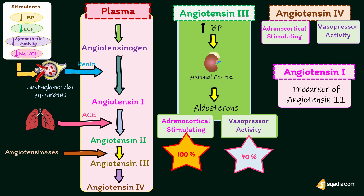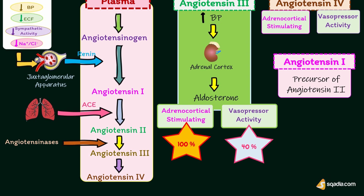Now let's discuss the role of angiotensin-2 in detail, as it is the most active form. On blood vessels, angiotensin-2 increases arterial blood pressure by directly acting on blood vessels and causing vasoconstriction. It is a potent constrictor of arterioles. Earlier, when its other actions were not found, it was called hypertensin.